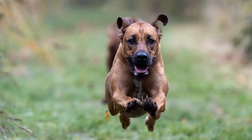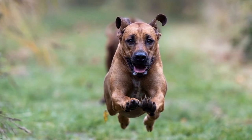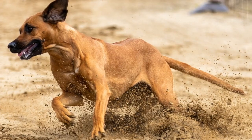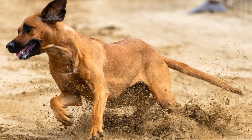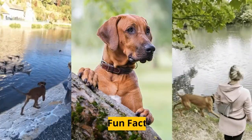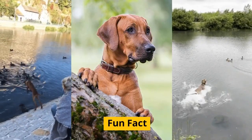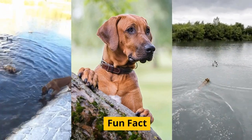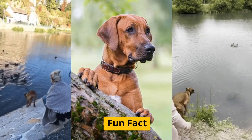Rhodesian Ridgebacks are a high-energy breed that thrives on regular exercise and mental stimulation. They enjoy activities such as long walks, jogging, and playing fetch. Fun fact: Rhodesian Ridgebacks have a strong prey drive and may be inclined to chase after small animals like squirrels or rabbits if not properly trained and supervised.